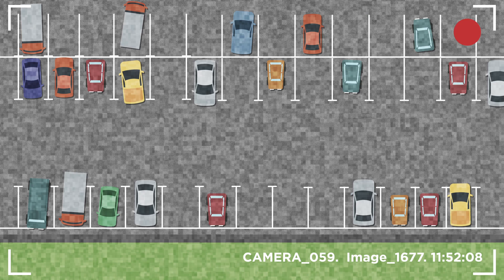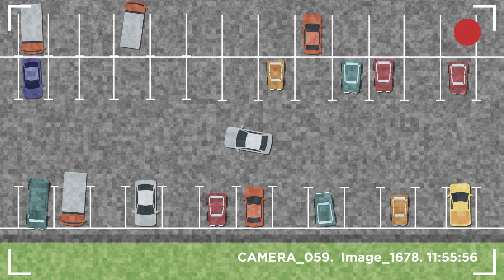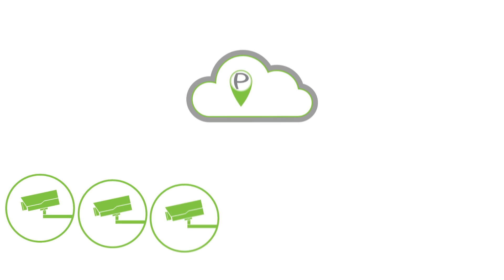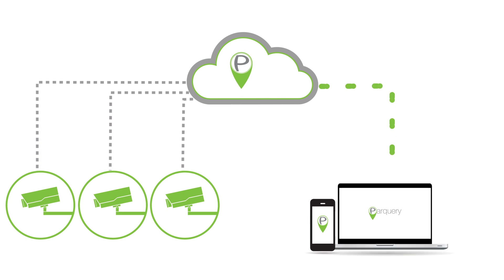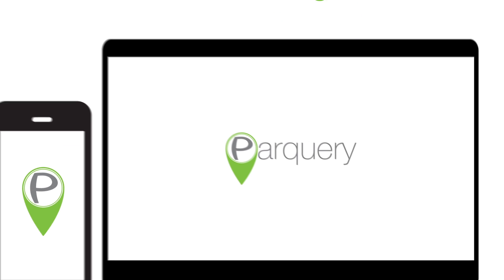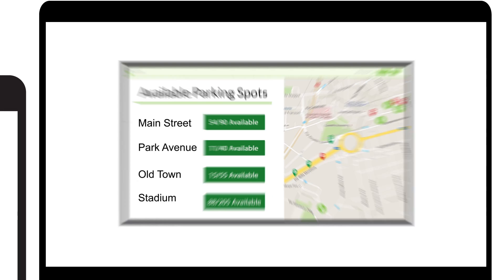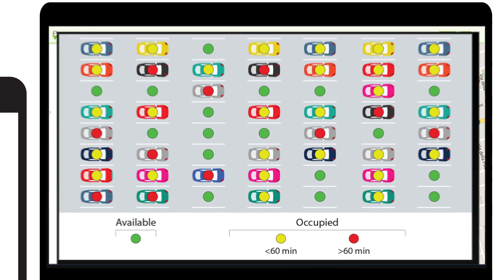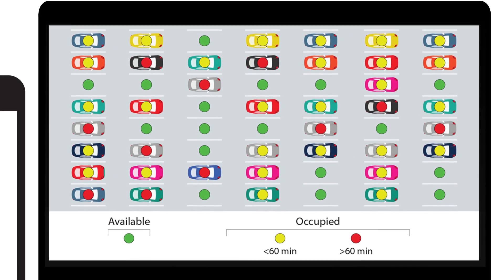Here's how it works. Cameras take still images of outdoor parking spaces, usually an image per one to five minutes. These images are sent to our cloud server, where our software analyzes parking occupancy in real time. Our solution automatically detects available and occupied parking spaces, as well as how long a vehicle has occupied each space.